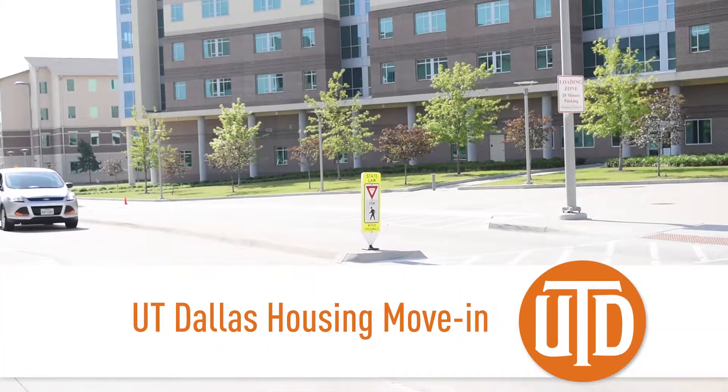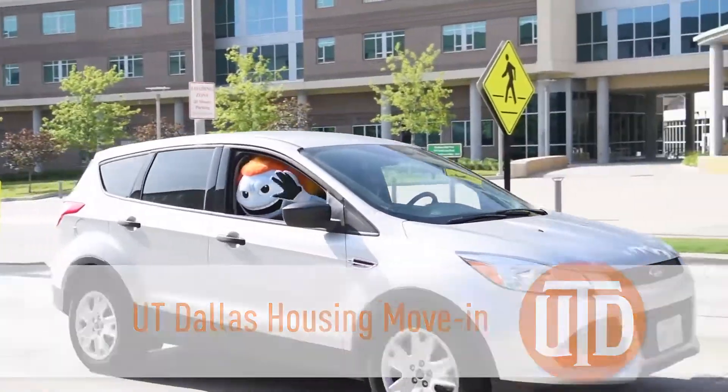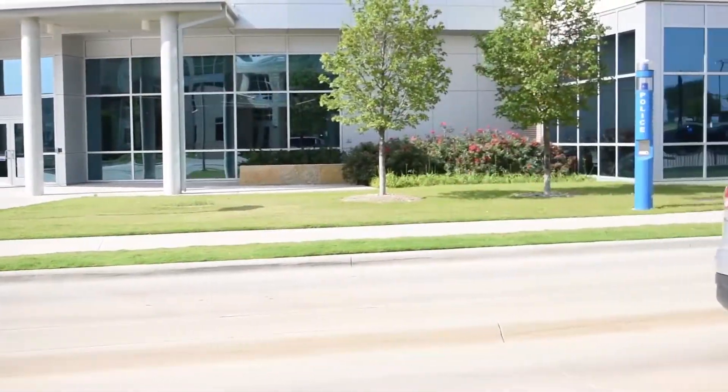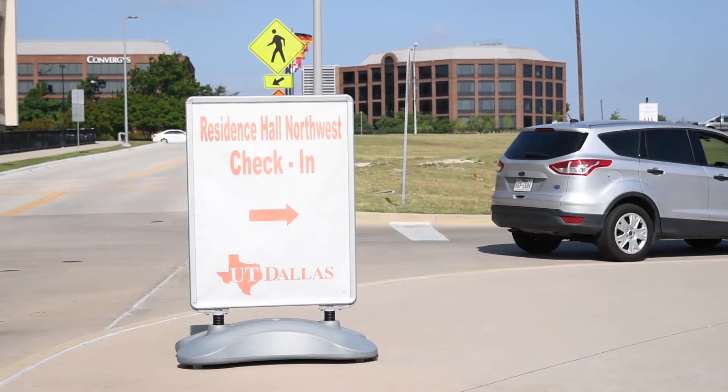Students are beginning to arrive for move-in at the University of Texas at Dallas. Make sure you review your housing assignment and have bag tags, paperwork, and your payments ready. When you get to campus, you'll be directed by a series of signs to your residence hall.